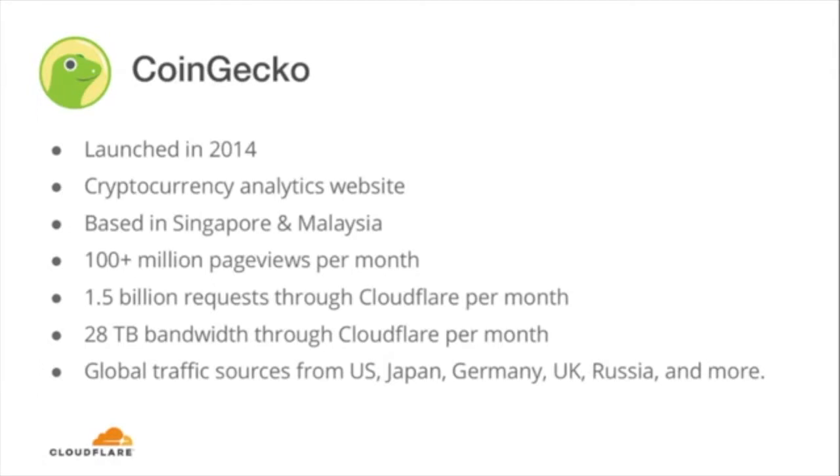Basically, what we do is track more than a thousand publicly traded cryptocurrencies. We collect a bunch of data such as market data, price, market capitalization, volume, and also additional metrics such as developer activity, community size, and public interest for a given cryptocurrency. We're currently based in Singapore and Malaysia, launched back in 2014, and excited to be one of the major go-to websites for all cryptocurrency information. Due to the surge in global interest within cryptocurrency, we're seeing extreme growth in our page views with traffic sources coming from all parts of the world, primarily the US, Japan, Germany, and the UK.